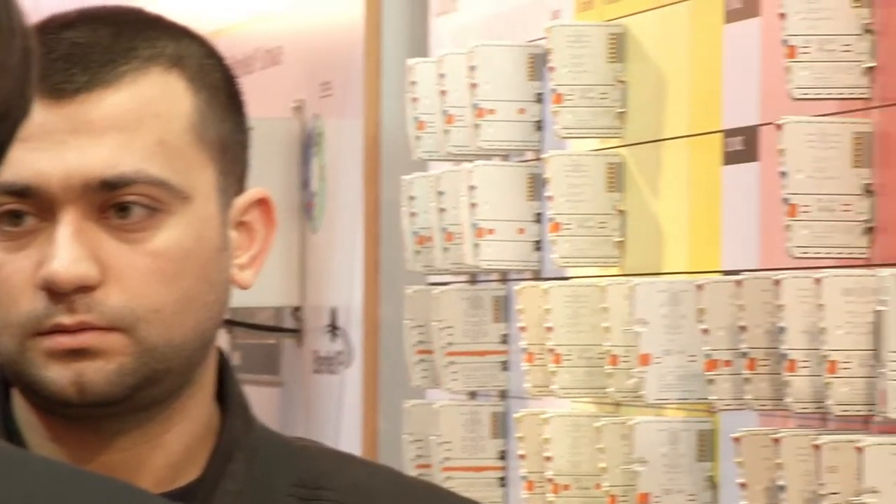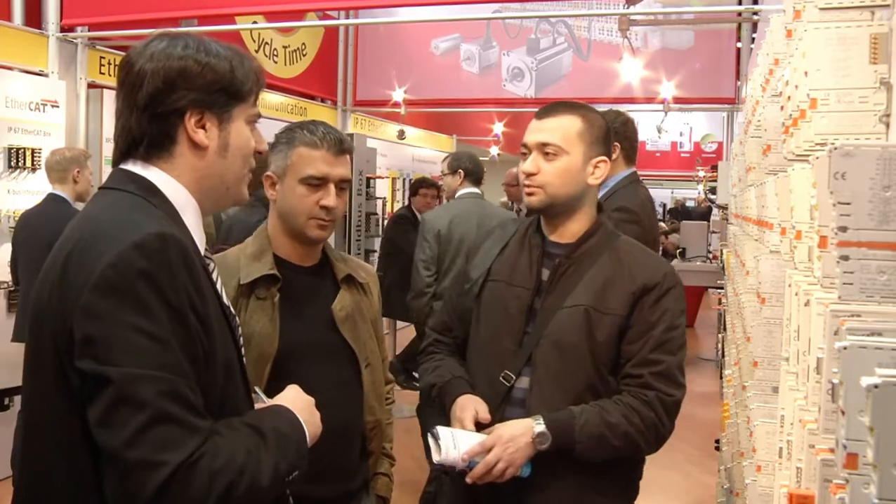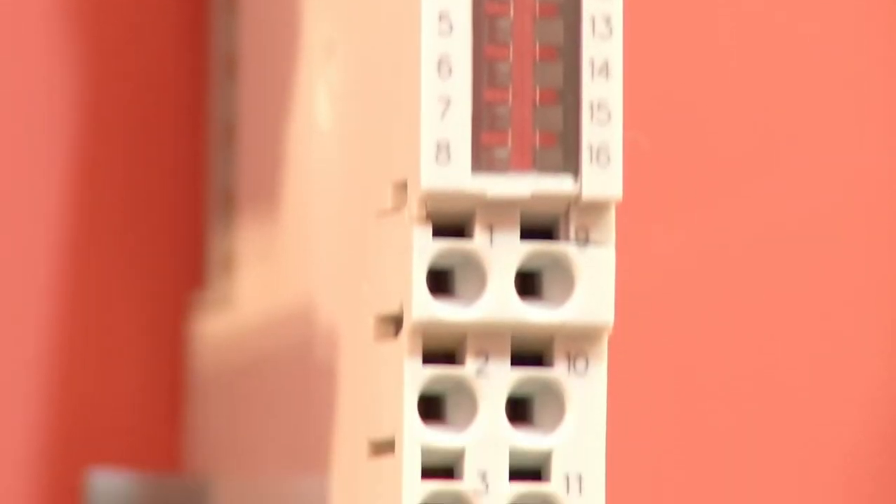The number of new products at this year's SPS IPC Drives is just as large as Beckhoff's range of IP20 and IP67 IO systems. In the K-Bus and EtherCAT system, we have doubled the packing density of the 2A 24V digital output terminals, meaning we now have 8 channels instead of 4. The customer thus saves 50% space in the control cabinet and around 20% in costs.